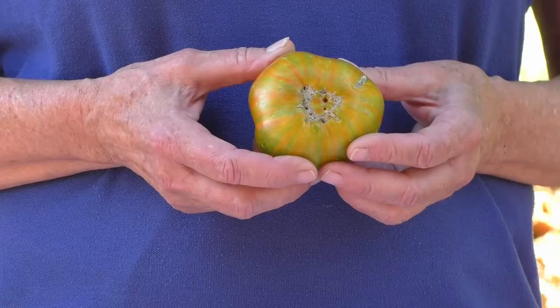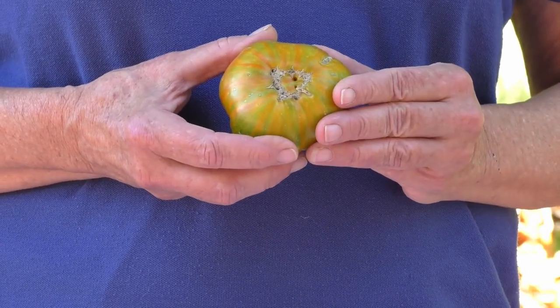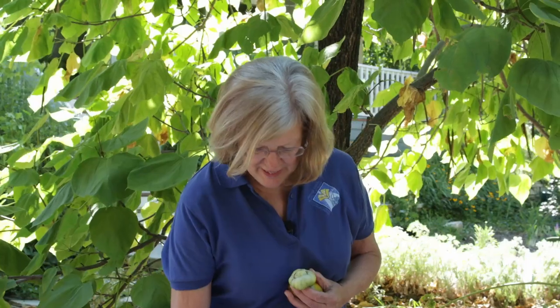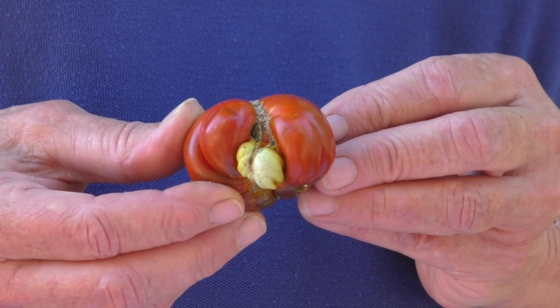Another disorder that can occur is something called catfacing. This presents as heavy scarring and deformities at the blossom end of the tomato. Unlike blossom end rot, this doesn't appear as a flat leathery scar but rather more of a heavy, almost bark-like scar with a lot of little holes in it. In its more extreme form it develops a lot of deformities jutting out all over. In its most extreme form there'll be lumps all over the place, and supposedly it looks a bit like a cat face — that's the name catfacing.